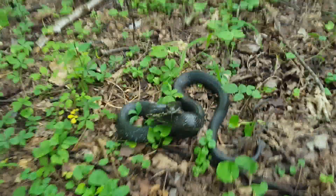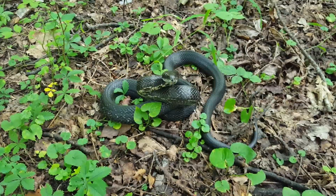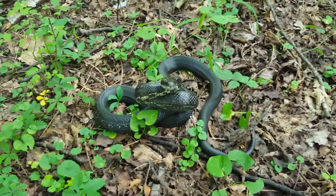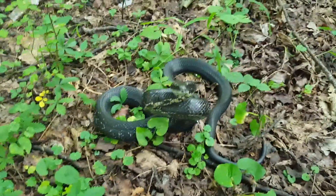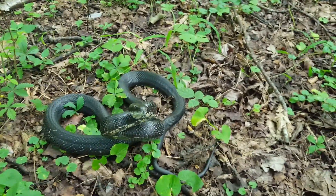All right, little fella. A lot of times what they'll do is they'll rattle that tail and try to mimic a rattlesnake. He's not doing it now. He's not too agitated, but I bet you if I stuck my foot out there he would rattle it.